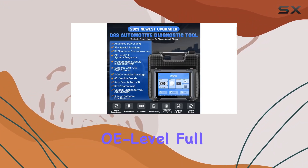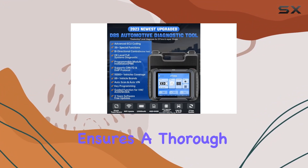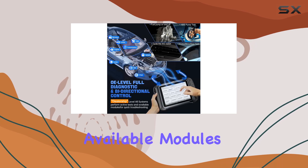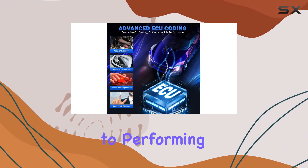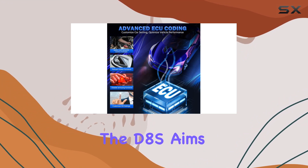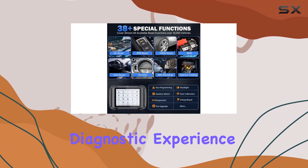The OE-level full systems diagnostics ensures a thorough scan of all available modules and systems in your car. From reading and erasing fault codes to performing active tests, the D8S aims to provide a diagnostic experience similar to OEM tools.